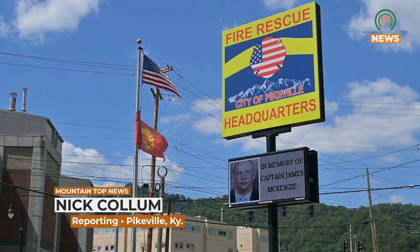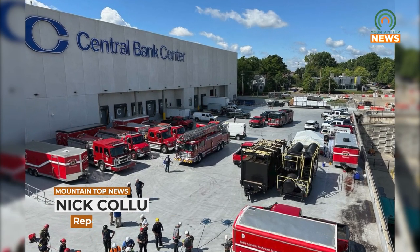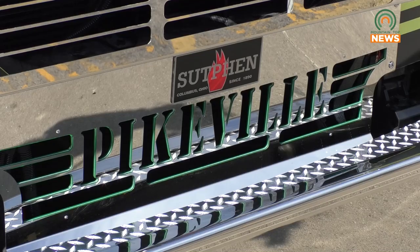Recently, two members of Pikeville Fire Department completed the Confined Space Rescue Technician Training Course at the Kentucky State Fire School in Lexington. This training will benefit the department if someone is trapped or if a firefighter has to navigate a small space. Mountaintop News spoke with firefighter EMT Hunter Farrin to hear his thoughts on the course.